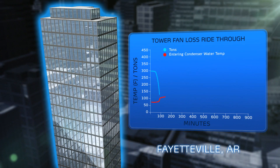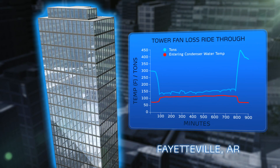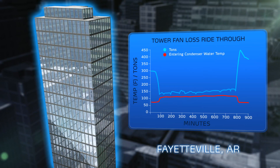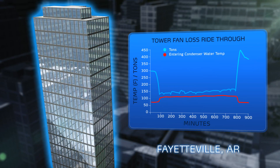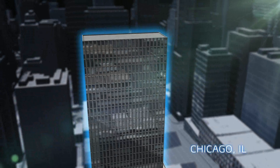In 2005, field data recorders in Arkansas documented 23XRV operation without any operable cooling tower fans. The chiller endured entering condenser water temperatures of over 105 degrees during the 12 hours it took to repair the tower fan. The 23XRV chiller operates through conditions where other chillers would simply shut down.